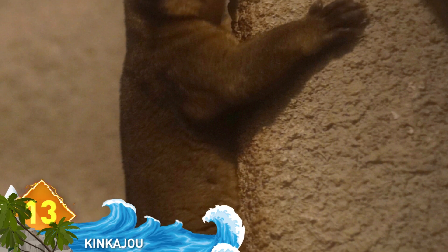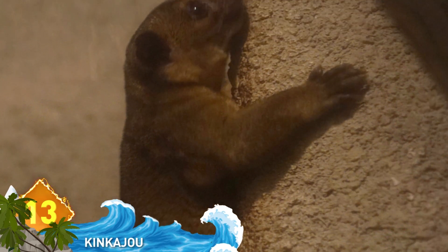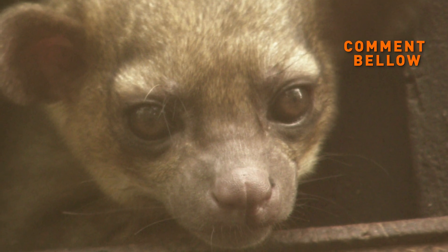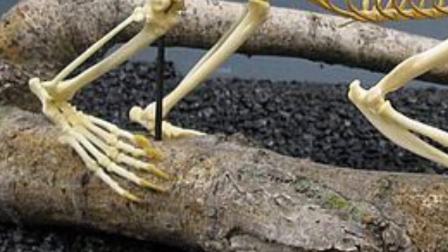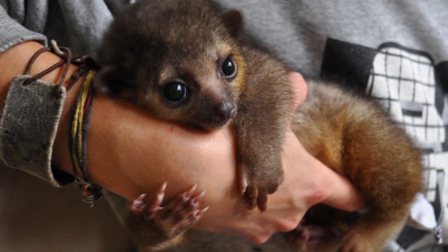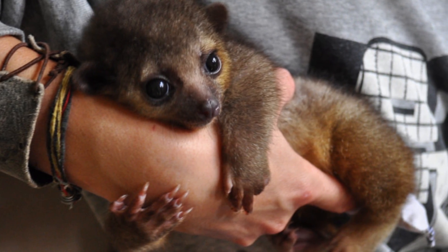Number 13: The Kinkajou. These little carnivorous mammals are native to the rainforests of South America and prefer living on the canopies of trees. They might be up there for quite a while — they have a lifespan of up to 30 years, which is a ripe old age for a mammal this size. Did you know that the Kinkajou can turn its feet backwards, enabling it to run back or forth, or side to side? Bet they could do an awesome moonwalk!